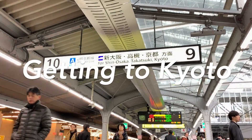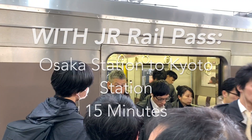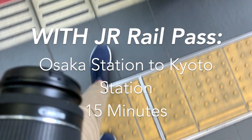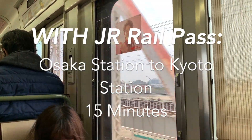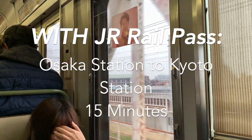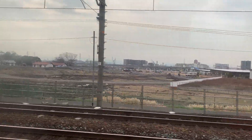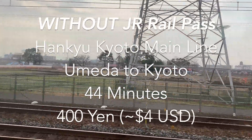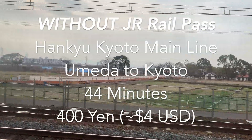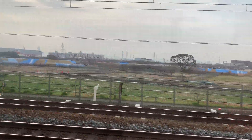Getting to Kyoto. From Osaka, getting to Kyoto is extremely simple and also very cheap depending on the route you take. If you have the JR rail pass, I suggest taking the Shinkansen or bullet train from Shin-Osaka station to Kyoto station — it only takes 15 minutes. Without the JR rail pass, this costs 1,420 yen. The cheapest option, which is the way I took, is the Hankyu Kyoto Main Line from Umeda to Kyoto. It takes about 44 minutes and costs 400 yen, which is obviously the one I recommend.